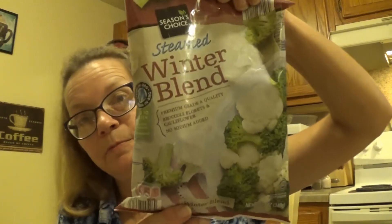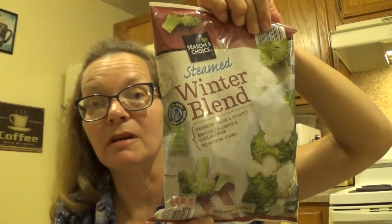I ate the last bit of broccoli, so I picked up a steamed winter blend, which is a broccoli and cauliflower mix, for $1.09.